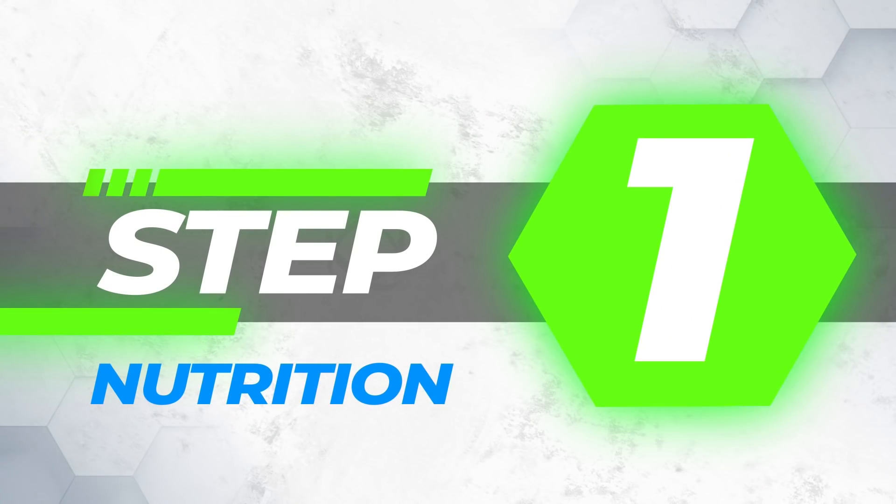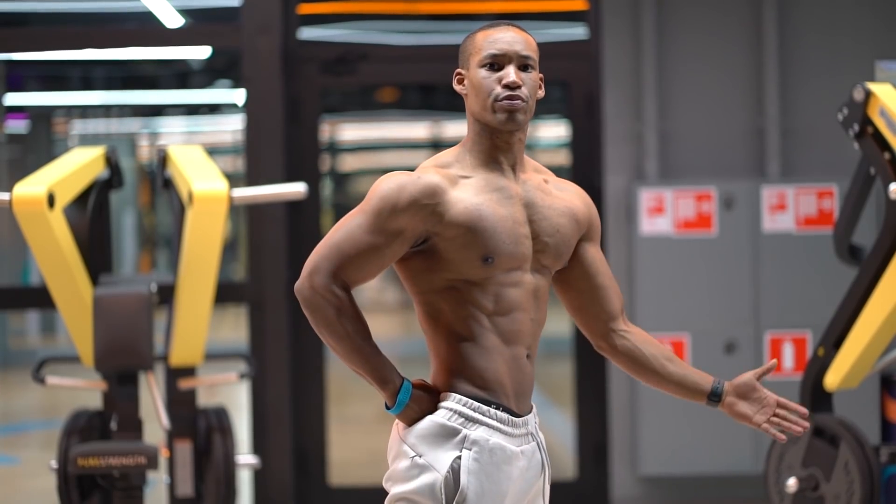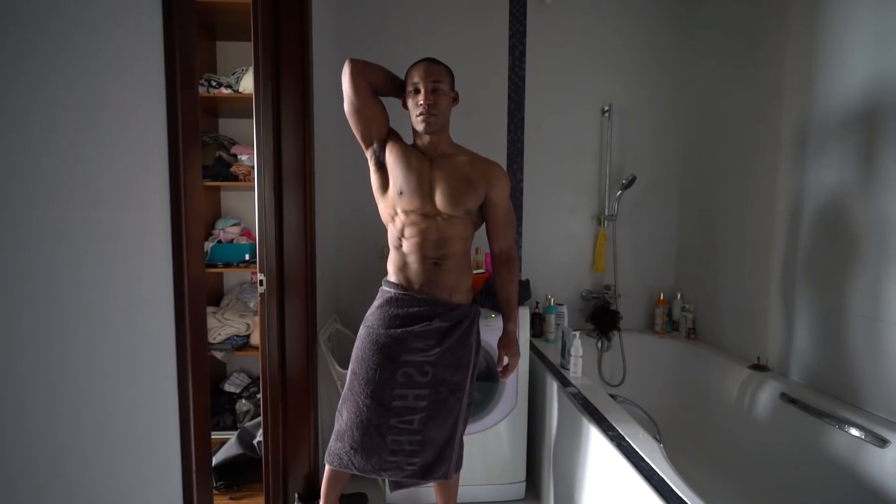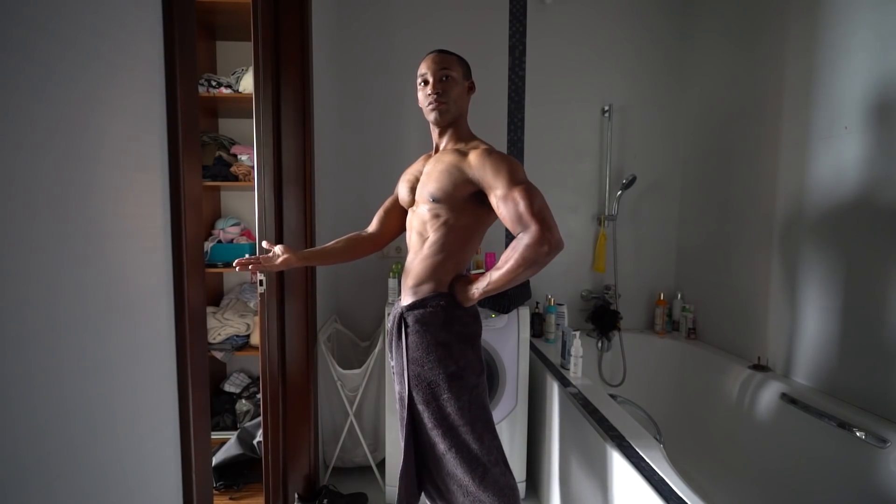Step 1: Nutrition. Fat tissue and muscle tissue are controlled by independent systems. Therefore, it is possible to lose fat due to a caloric deficit while still building muscle, granted that you're providing adequate protein and a progressive training stimulus.